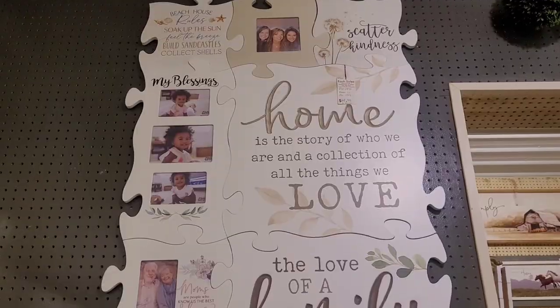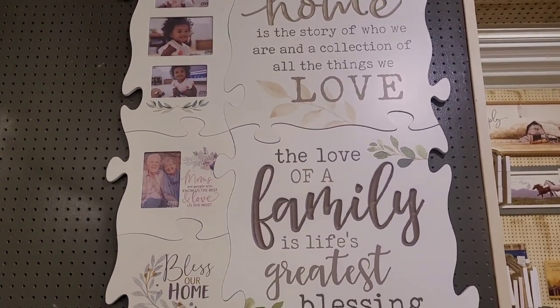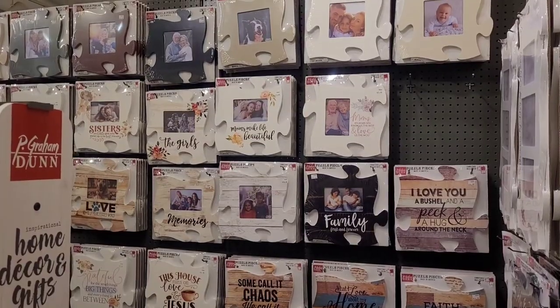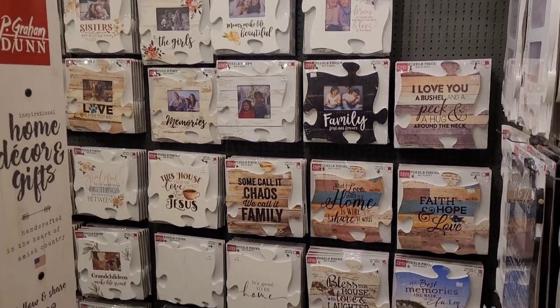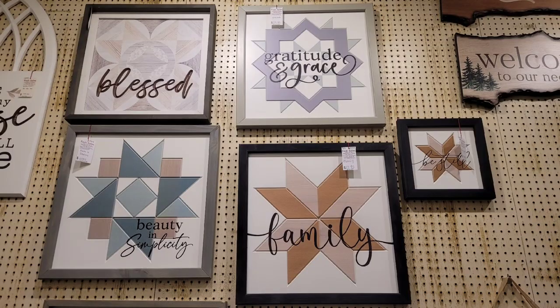I loved that middle table centerpiece — I thought if you were having a winter wedding, wouldn't that be great? Okay, so this I've never seen before. You go in and you pick out the puzzle pieces you want to represent your family, different quotes, different photo frames, and then you put them together on a wall in a collage and you make your own unique piece of wall art. So that was really cool.